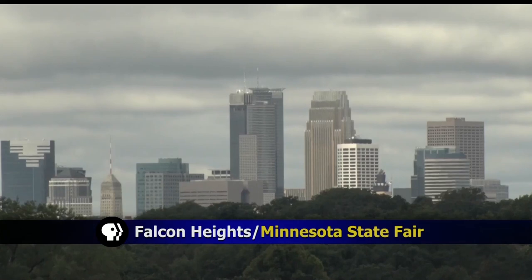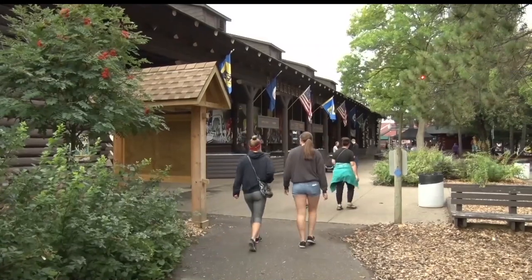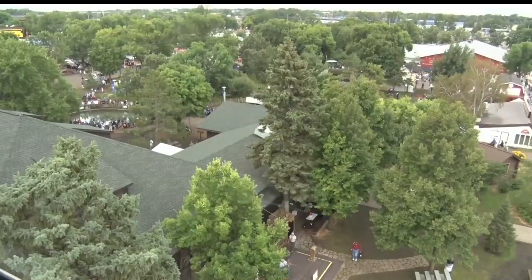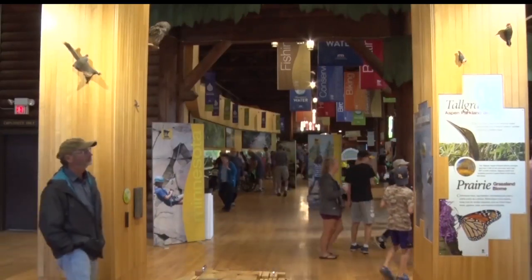Surrounded by the big city, the Minnesota State Fair prides itself on showcasing the best that Minnesota has to offer. And one way that is accomplished is through the Minnesota DNR exhibit, which lies in the heart of the fairgrounds. This DNR exhibit is one of the most popular exhibits here at the state fair. We think that throughout the course of the fair, over 500,000 people will come by our exhibit to see what's happening with our Minnesota natural resources.